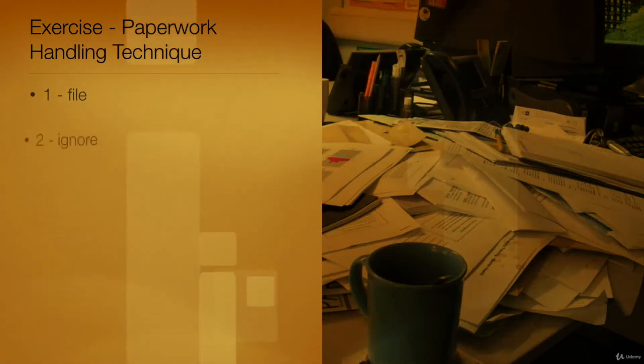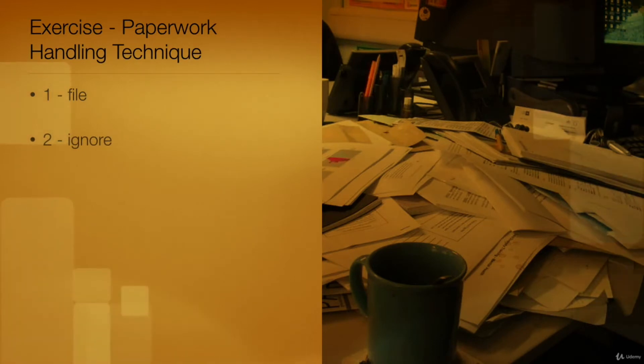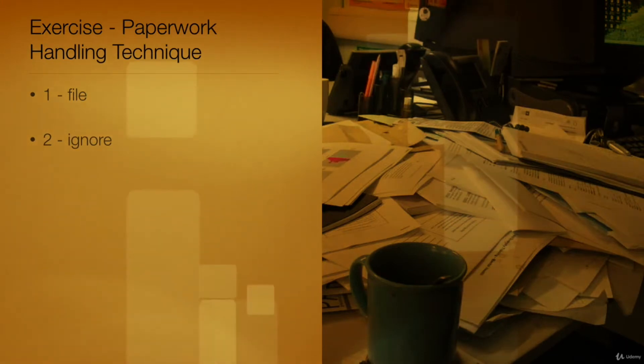Option 2: This choice is incorrect. Ignore is not a simple action to take with new paperwork. Paperwork needs to be filtered and acted upon to save time. It should be filed, passed on, thrown away, or read.